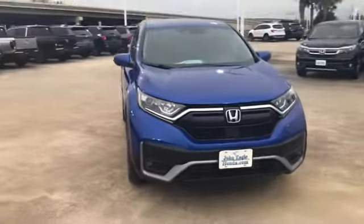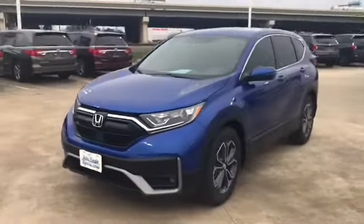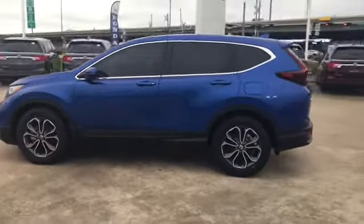How's it going everyone, this is Sergio Vargas with John Eagle Honda, and I'm here with the new 2020 Honda CR-V EX in the Sonic Gray Blue color. We'll go ahead and take a 360 view of this vehicle so you can take a look at it.